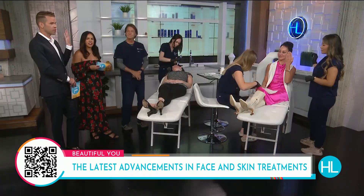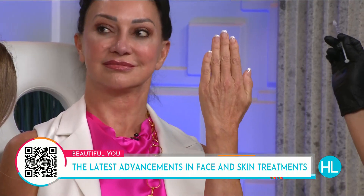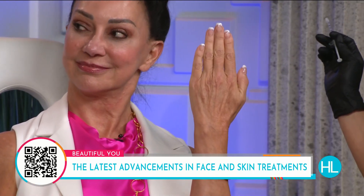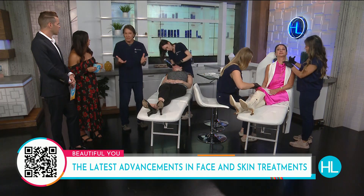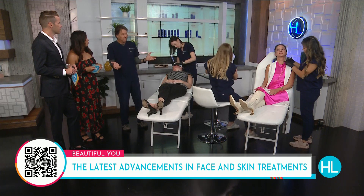To Dr. Laconi's point, your hands are such a telltale sign of your age. Tracy felt like she woke up one day and suddenly had old lady hands. Her left hand was already treated today — hold it up so viewers can see — and you can already see the volume restored. It doesn't look red or lumpy, even though it was done just 10 minutes ago. The cannula is the key: it doesn't have a sharp point, just a blunt tip that slides through the sub-Q tissue while deliberately avoiding veins.